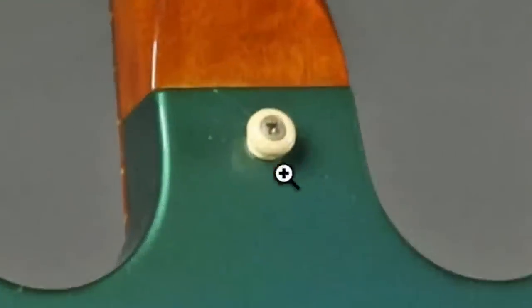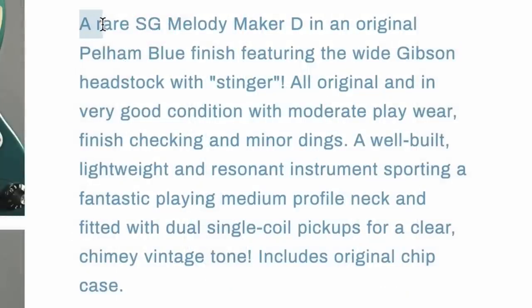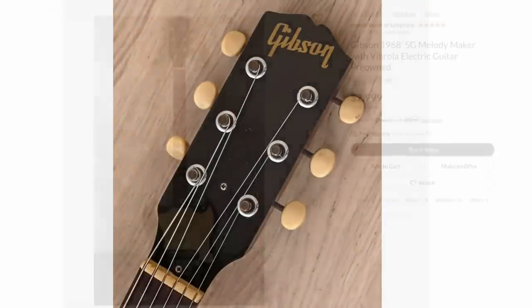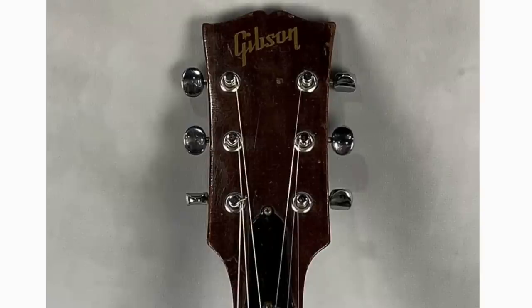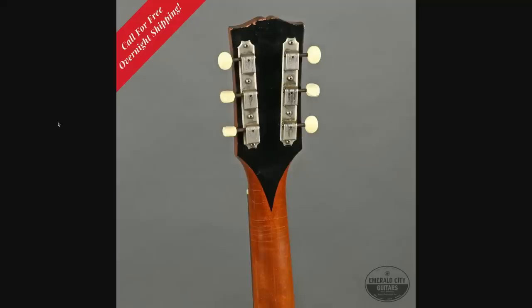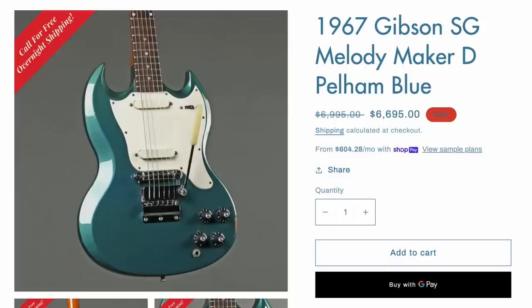Moving on to the back, looks like we got the original strap buttons — those are pretty iconic in their own right. But not seeing anything special. So then I go to the description: a rare SG Melody Maker D in an original Pelham Blue finish, featuring the wide Gibson headstock with Stinger. Typically the headstocks look like the short Melody Maker style, however towards the later years of production you can find ones with the larger style headstock. It's because of this ridiculous factory Stinger — that's crazy to see on a student model guitar. That had to have been completely custom ordered. It looks like it's got the original serial number on it, but now their two-times market value price makes a little bit more sense.